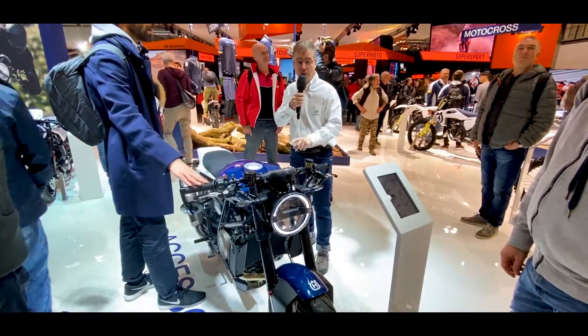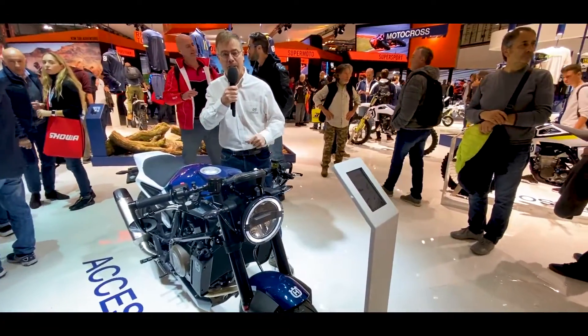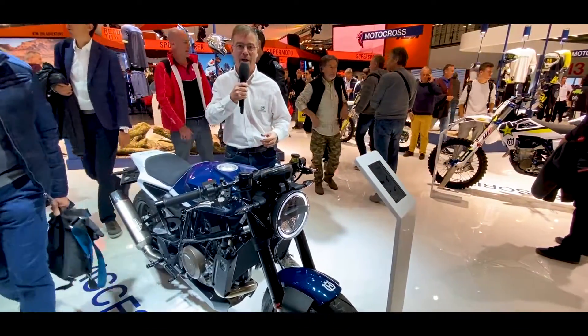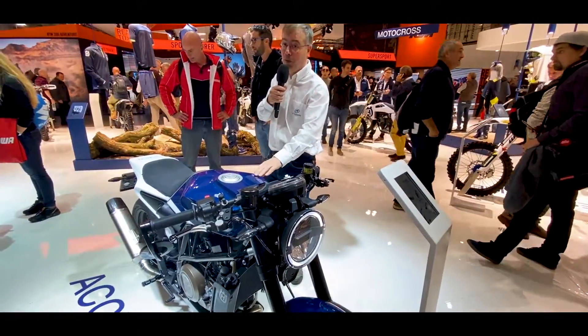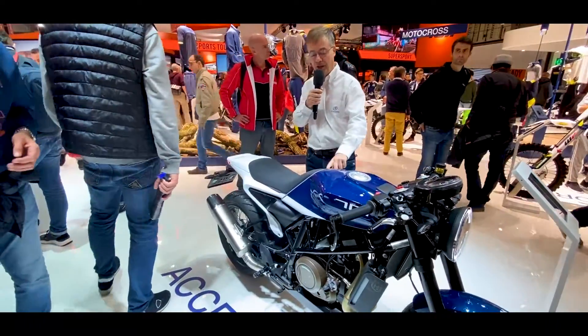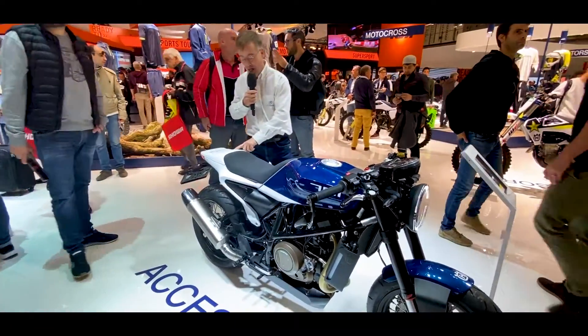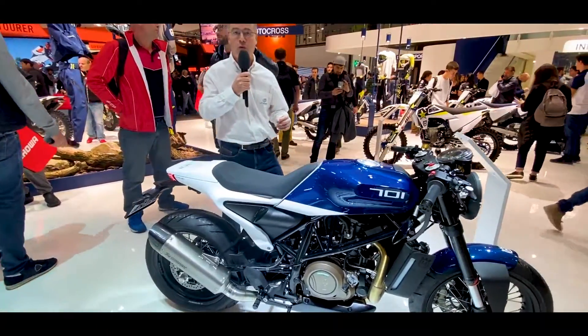We end with the 701 and its new color, which is blue. The Svartpilen and Vitpilen, as you know, used to come in white and black, so we had a lot of white at the beginning — and now we have a beautiful blue, almost metallic, associated with a matte grey, an aluminum finish, and a matte black on the bodywork, which is just totally beautiful.